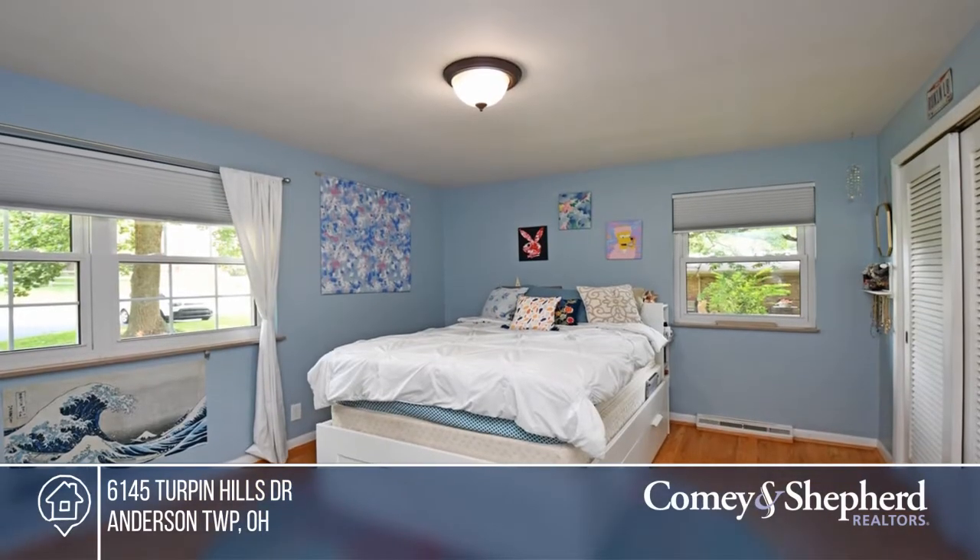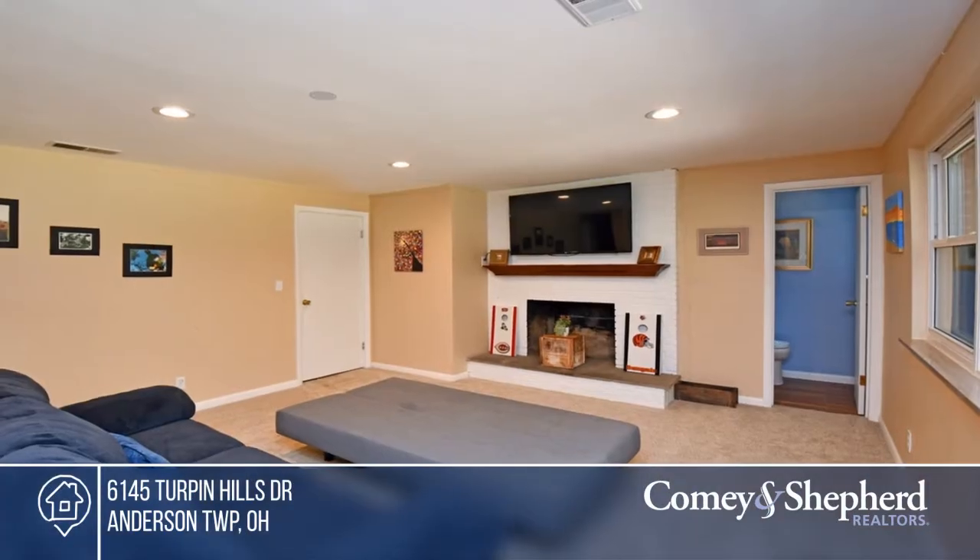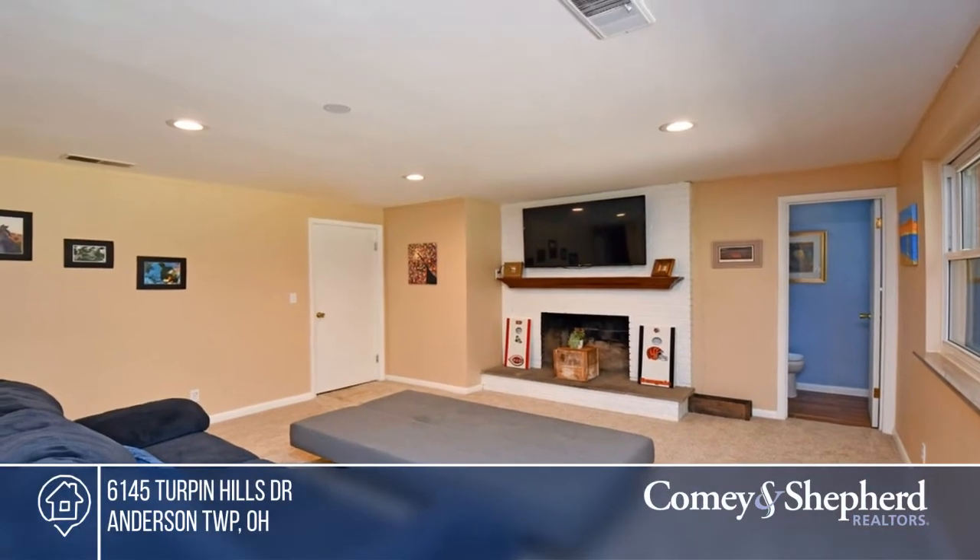Sue and Sue have the keys and are ready to show you everything this home has to offer. Give them a call today to schedule your personal tour.